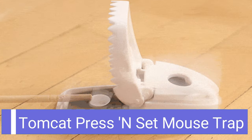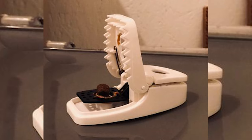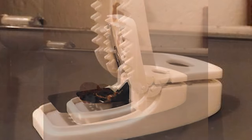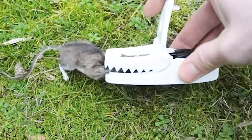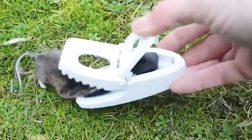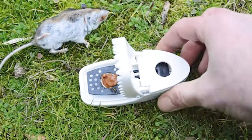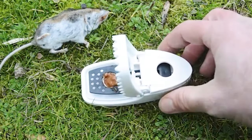Number 6: Tomcat Press and Set Mouse Trap. The Tomcat Press and Set Mouse Trap effectively kills mice thanks to its innovative design. Its press-to-set feature makes it easy to use, while its built-in grab tab offers no-fuss, no-touch disposal of the rodent. Guaranteed to kill mice, the Tomcat Press and Set Mouse Trap can be a powerful ally in your fight to get rid of rodent pests in your home. After baiting the trap, place it where mice are active. After catching the mouse, simply use the trap's grab tab to dispose of the rodent.